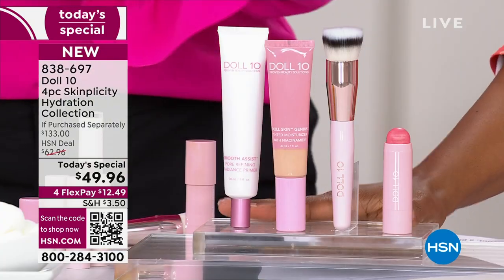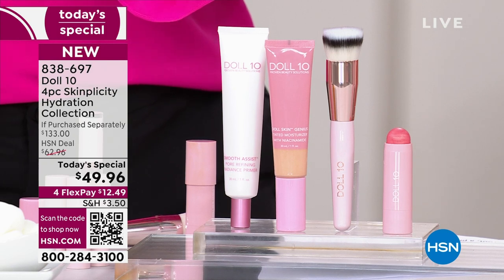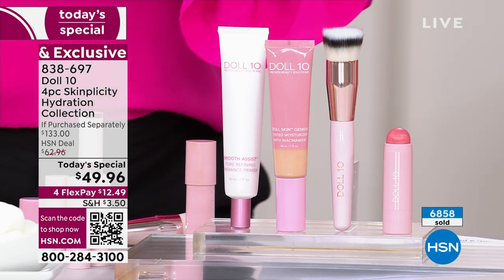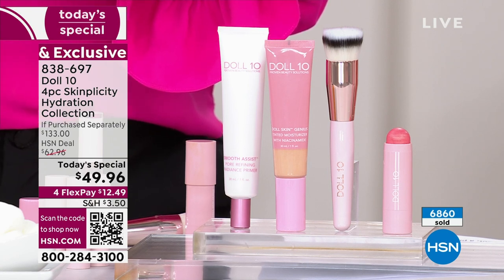This is your today's special. On Flex Pay, this is $12.50. If you want to try it but you're not sure, the only way you'll really know is to put it on. If it's not right for you, send it back — you have 30 days.